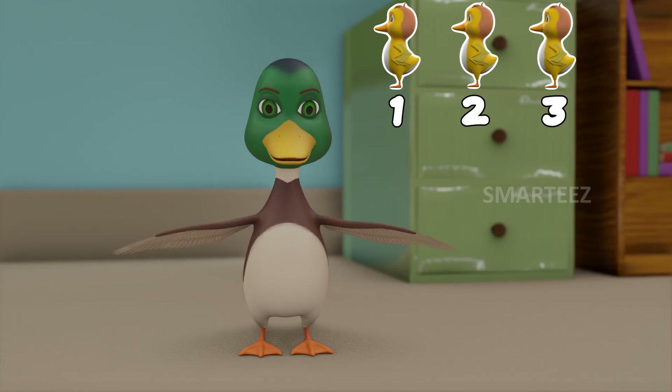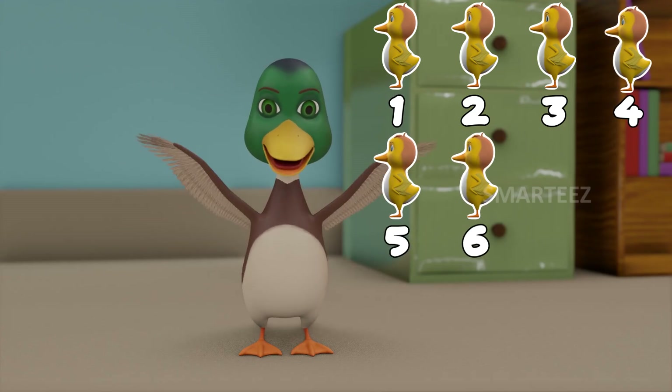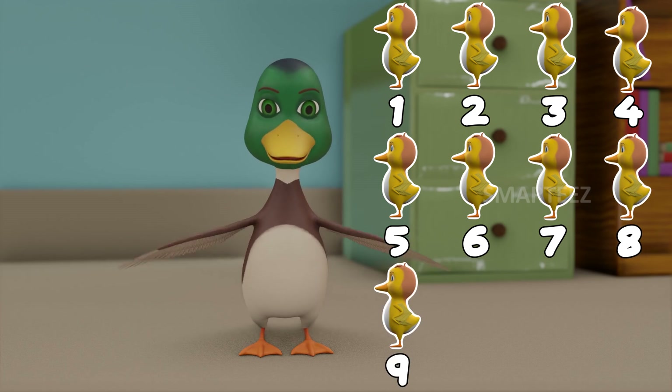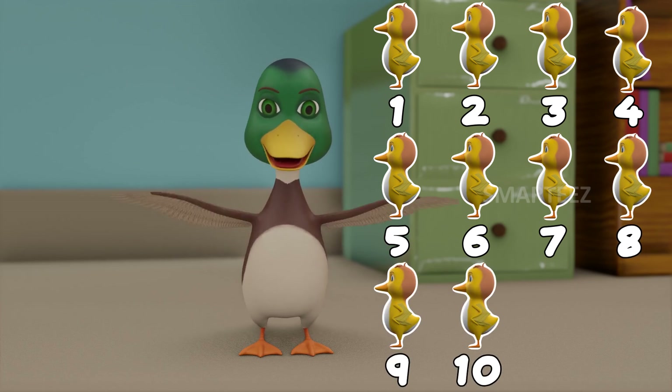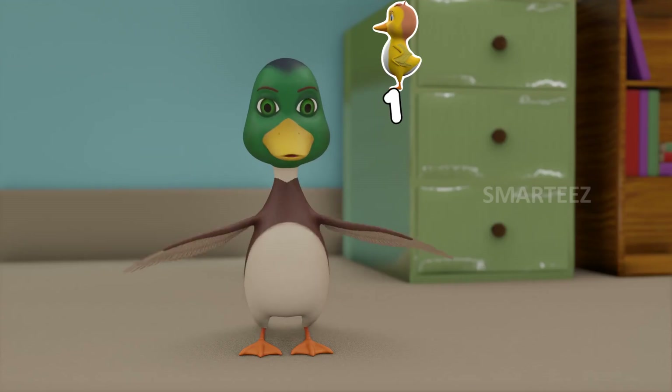One little, two little, three little ducklings. Four little, five little, six little ducklings. Seven little, eight little, nine little ducklings. Ten little ducklings.